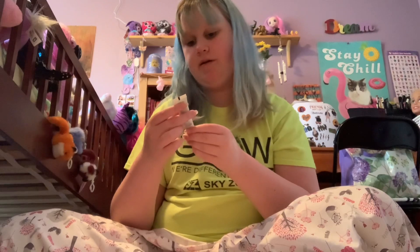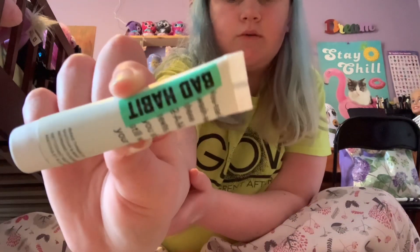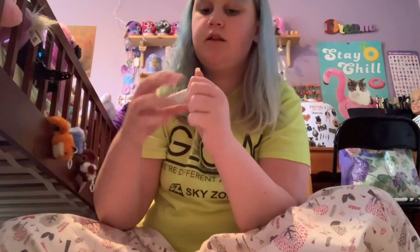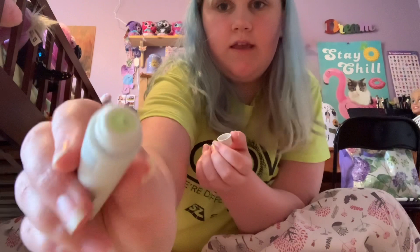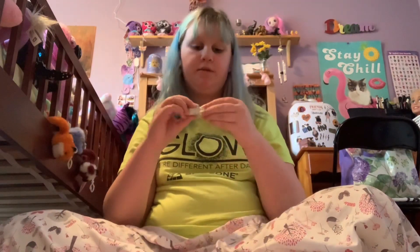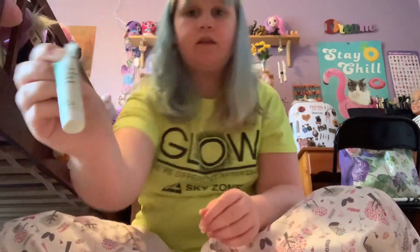Then we have the Bad Habit Matcha and Mint Morning Cleanser. It looks like this — it smells really good, like mint and matcha, and it's green. I haven't tested it yet because I haven't done my skincare today. I'm doing it at night, or morning — it says morning. So I can't give my opinion on this yet, but it sounds good.